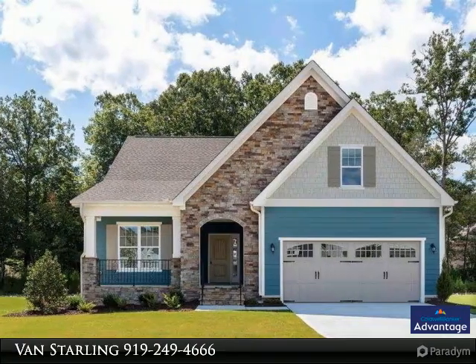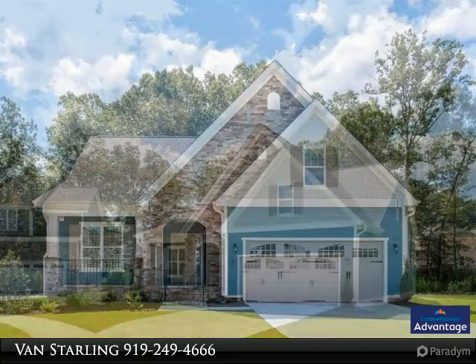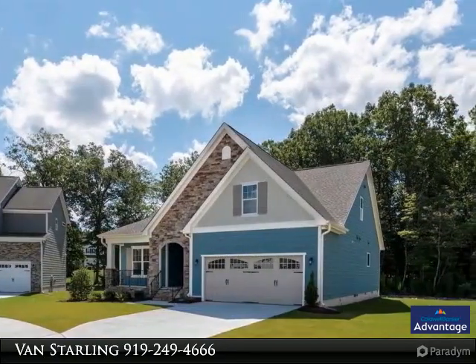Located on a beautiful cul-de-sac lot. Open concept, great for entertaining. Hardwoods in the main living areas. Kitchen is open to the dining and family room.